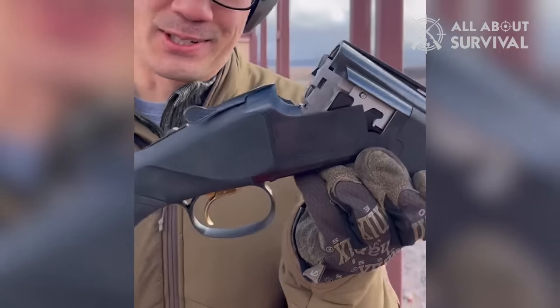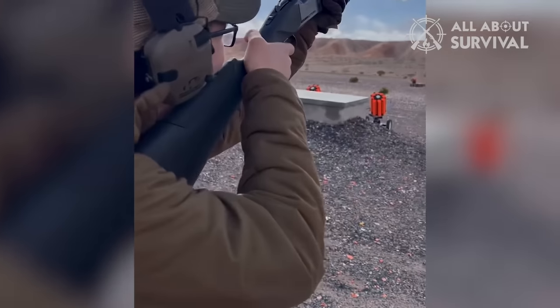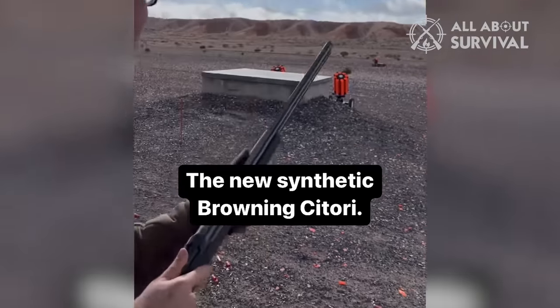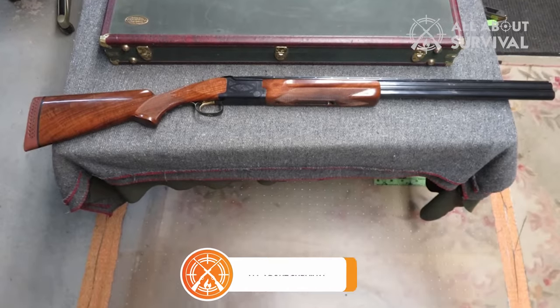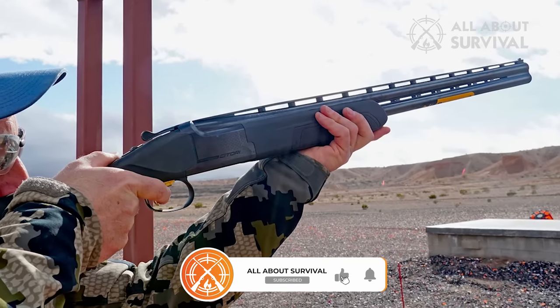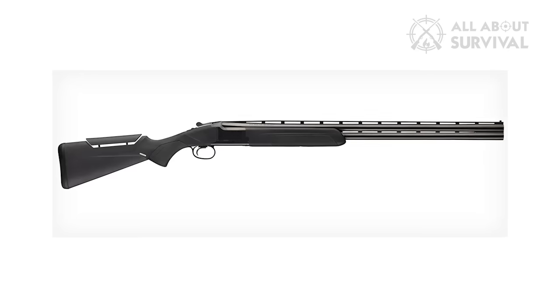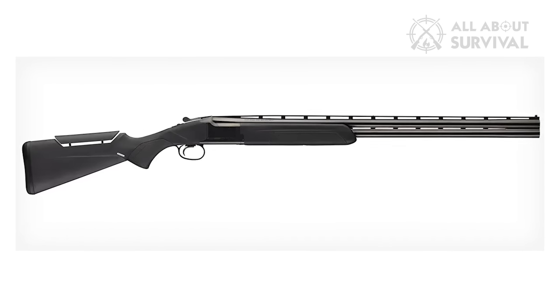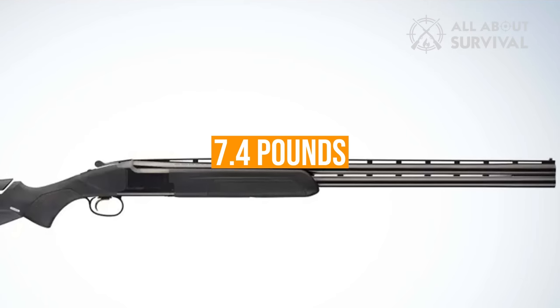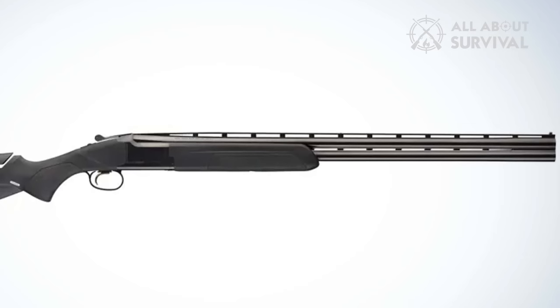Browning Satori Composite. I had to do a double-take at SHOT Show range day when I saw an all-black 12-gauge Browning Satori sitting on the gun rack mixed in amongst the camo-clad autoloaders. After 50-plus years of building walnut and steel Satoris, Browning is introducing a composite version and never-before-seen finish on the company's flagship over-under. Since it's lighter at 7.4 pounds due to the synthetic stock and forend, this Satori handles a bit differently than the traditional Satoris.